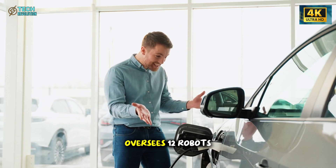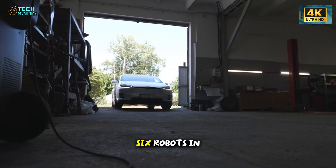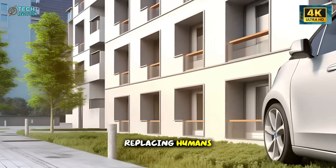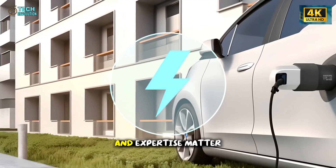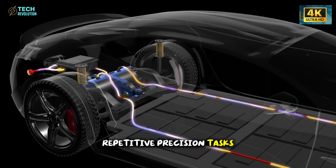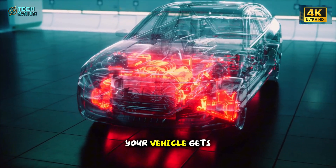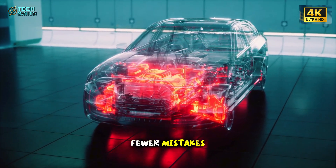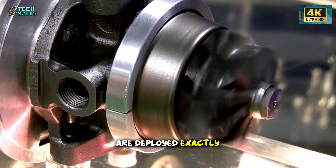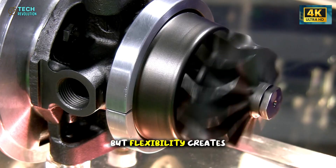Labor optimization reveals another layer of Tesla's strategy. One human operator oversees 12 robots on Tesla's line, compared to one operator managing 5 to 6 robots in traditional plants. This isn't about replacing humans — it's about positioning them where their judgment and expertise matter most. Machines handle repetitive precision tasks while humans focus on problem solving and quality verification. Your vehicle gets built faster, smarter, and with fewer mistakes, because both human skill and machine precision are deployed exactly where they're most effective.